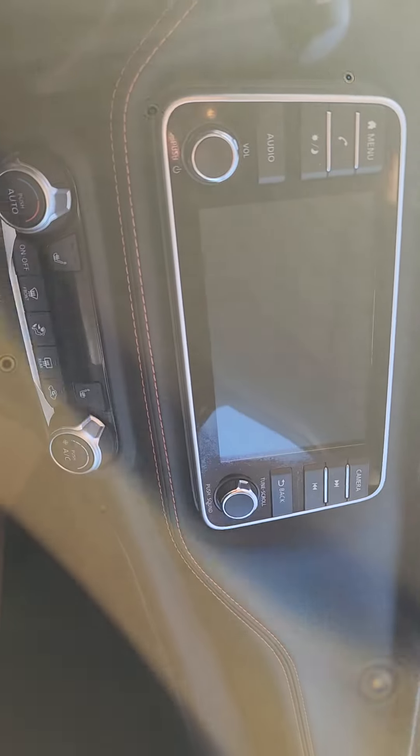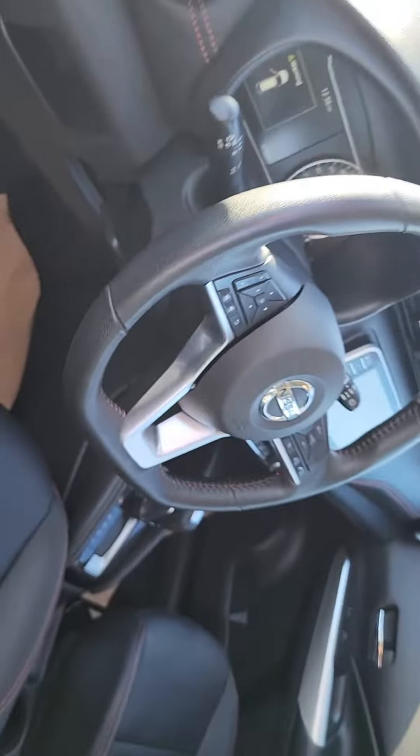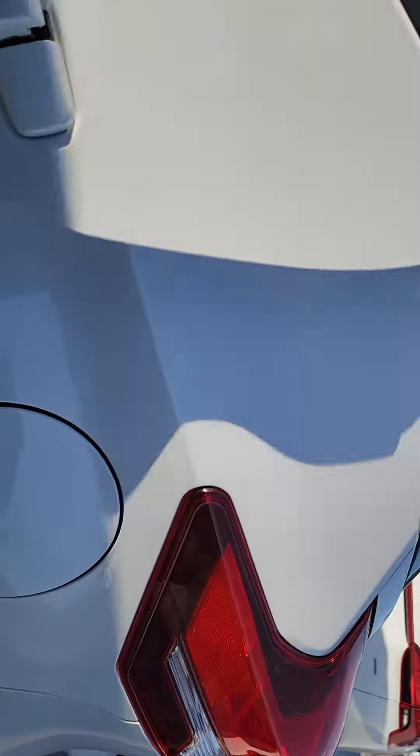Big infotainment touchscreen — you can connect your phone onto there as well. Heated seats on both sides. Cruise control. Only 87,000 kilometers, so super low kilometers on this one as well.